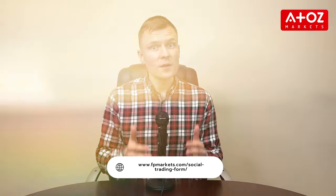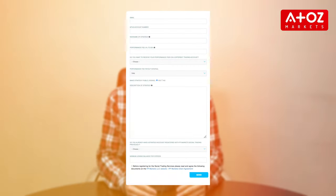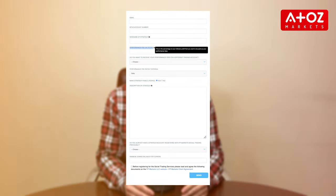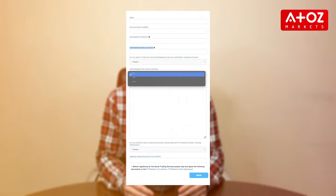If you are an experienced trader, consider becoming a signal provider on FPMarkets. Fill out the form specifying the desired conditions, such as the percentage you want to keep from your followers' profits and how often you want to receive fees.